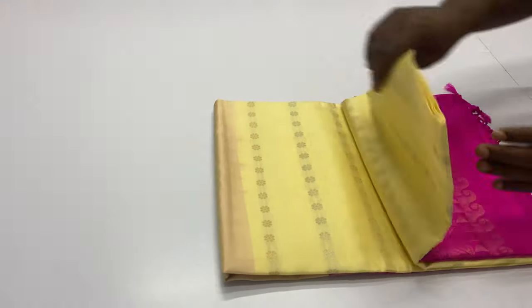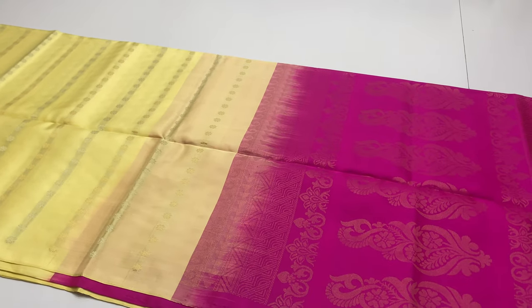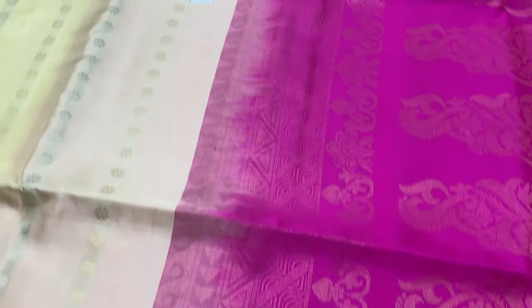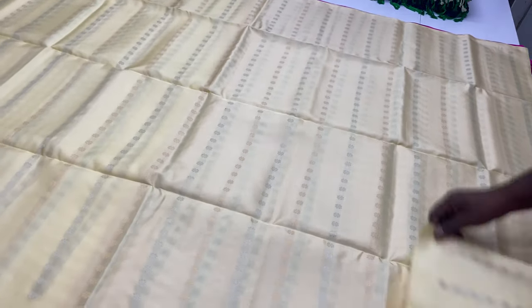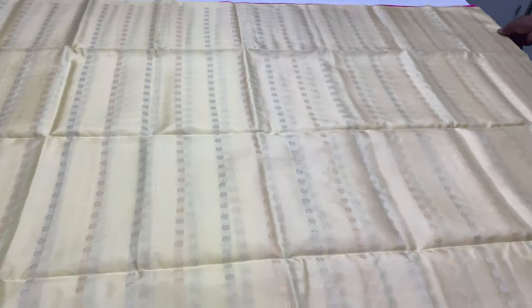First saree 1564. Body of the saree sandal color, pallu and blouse pink color. For the full gold saree, you can see a silver saree and a gold saree alternative. The saree name is 1000 puttas — the reason is that puttas count is 1000. This puttas is the inner layer.